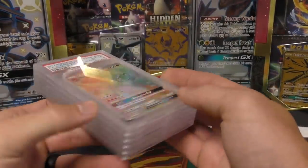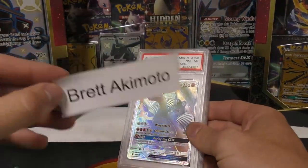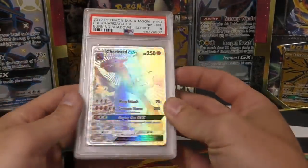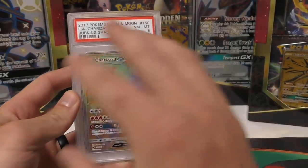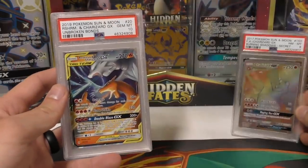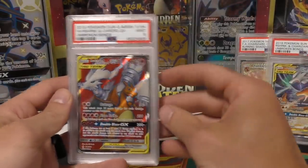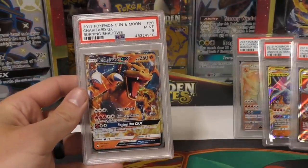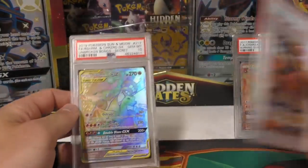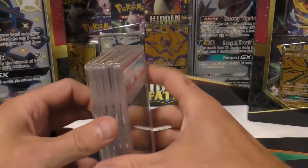I had a lot of PSA returns just come back and he wanted me to say his name - Brett Akimoto. I bought these for $575 off of him. He had them graded through me and just got them back: got an 8 on this Charizard GX hyper rare, a 10 on this Reshizard regular art, a 9 on the full art, a 9 on the burning shadows one, and a 10 on the unbroken bonds secret rare.